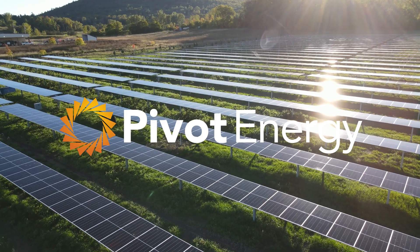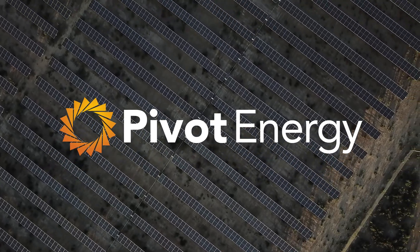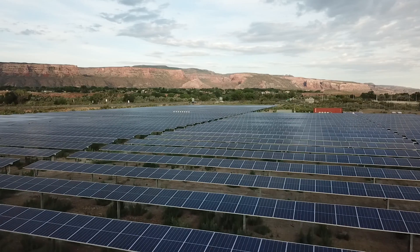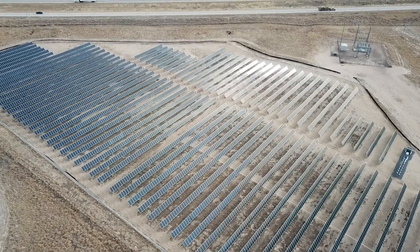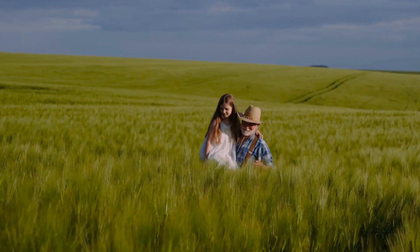Hi, I'm Nico, Senior Manager at Pivot Energy. At Pivot, we've helped landowners and farmers across the country unlock their land's potential with solar. Imagine a steady stream of income guaranteed for decades. Under a solar lease, Pivot pays landowners to rent their land to construct and operate a solar project, otherwise known as a solar farm. These projects help landowners keep their land in the family and allow individuals to decide how to provide the most value based on their own properties.